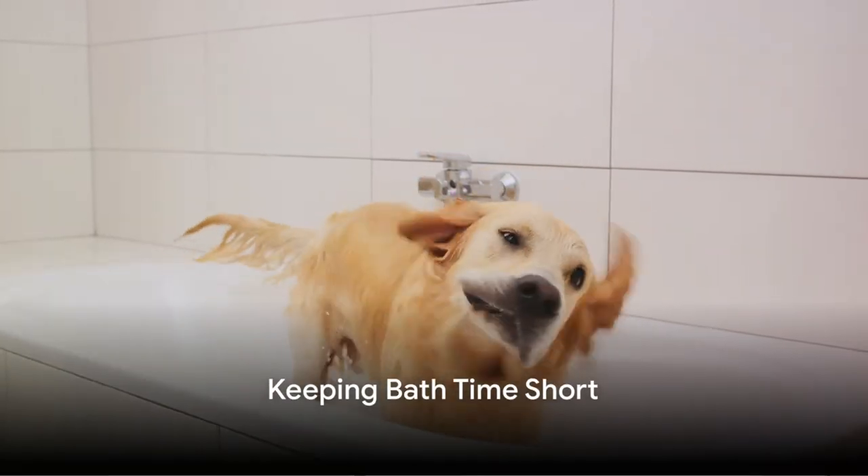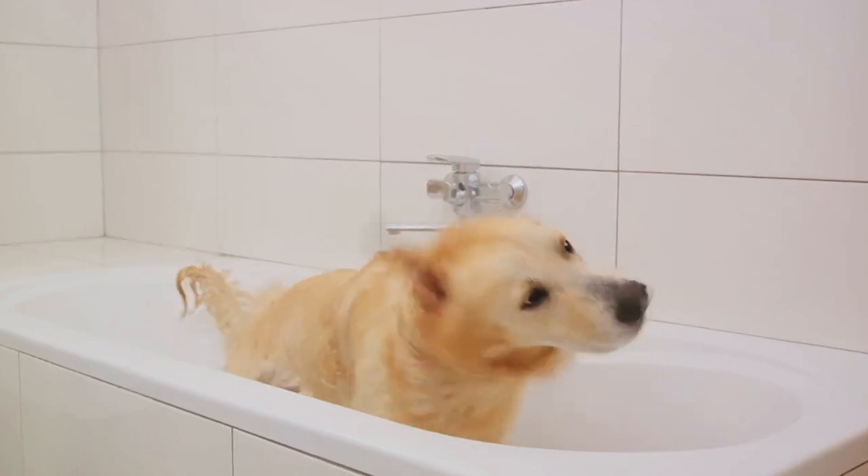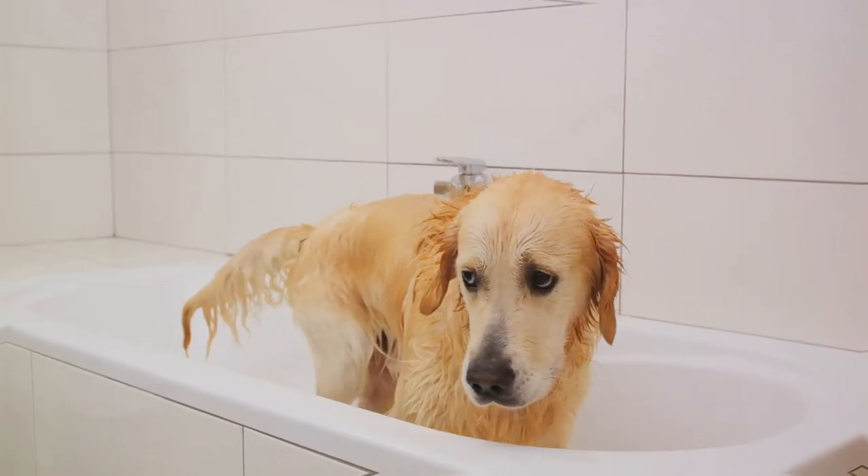It's important to keep bath time short. A quick rinse, a gentle scrub and another swift rinse is all you need. The less time your dog spends in the tub, the less stressful it will be.